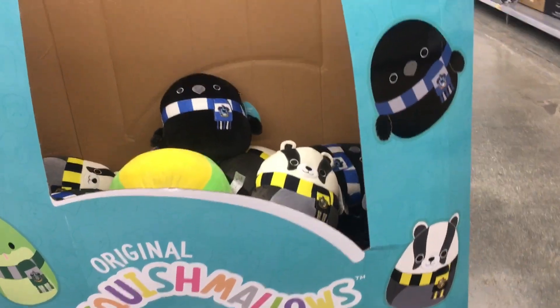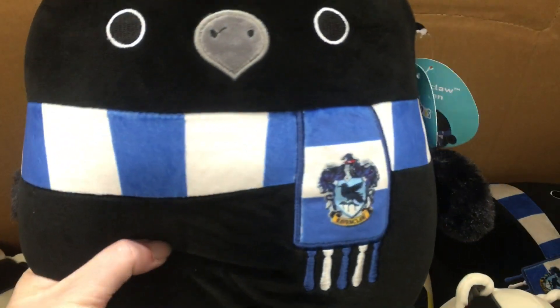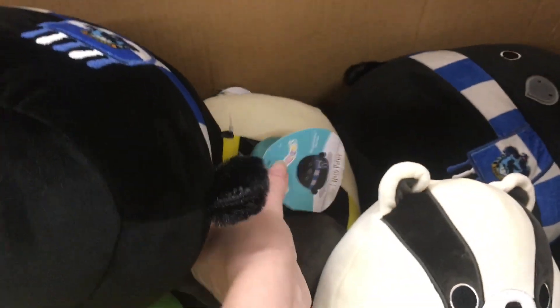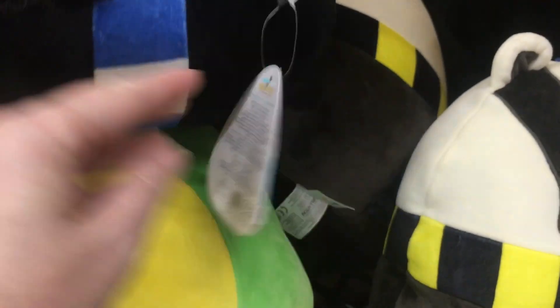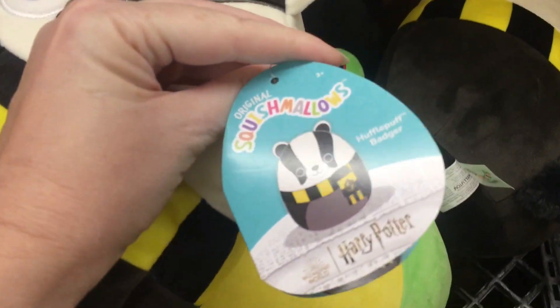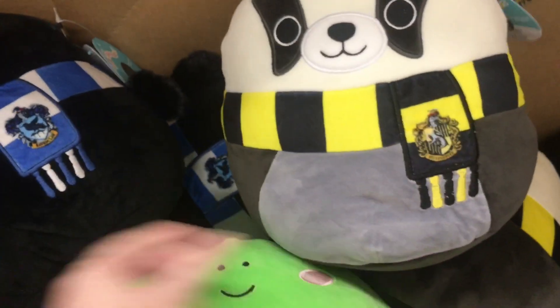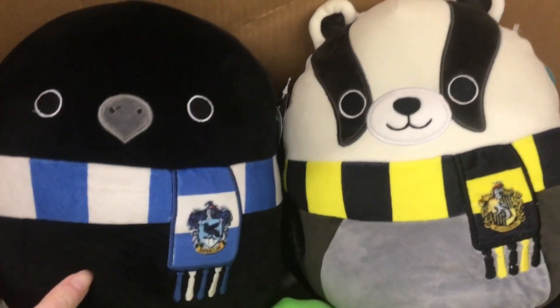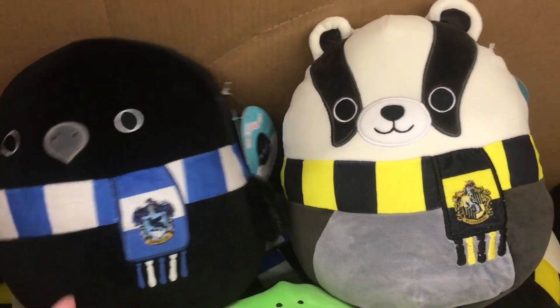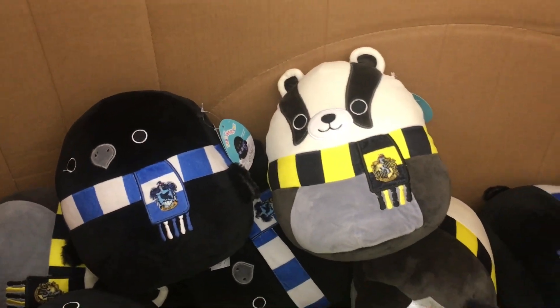They also have a bin of Harry Potter Squishmallows — the house icons. They have Ravenclaw, which is adorable — I like how the little scarves are embroidered. And then Hufflepuff, that's a neat idea. There's also a frog down there. They're missing Gryffindor and Slytherin, which I'd guess would be the most popular.